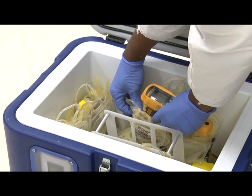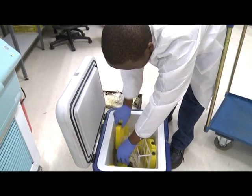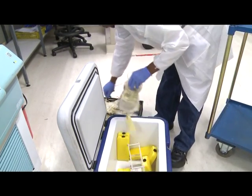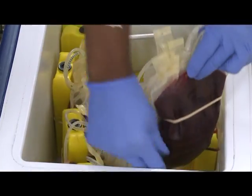The blood arrives strapped to ice packs in specially temperature-controlled boxes. When the blood arrives, we open these hampers and check for temperature. Temperature control is very, very important. The blood needs to be transported at 20 to 24 degrees Celsius, and we have containers that are specially validated for that purpose.